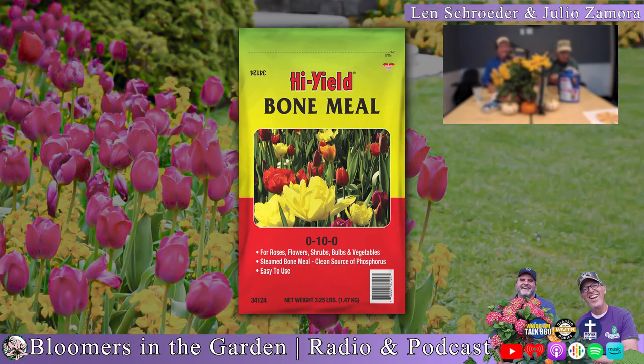High Yield brand bone meal contains 10% slow-release natural phosphorus. It helps all plants develop sturdy root systems and stimulate healthy growth. You'll use it every time you plant bulbs, but it's also an excellent supplement fertilizer for roses, flowers, and vegetable gardens. High Yield bone meal is sourced from steamed bone meal, providing a clean, natural source of phosphorus. High Yield is brought to you by VPG, the Fertilone people.